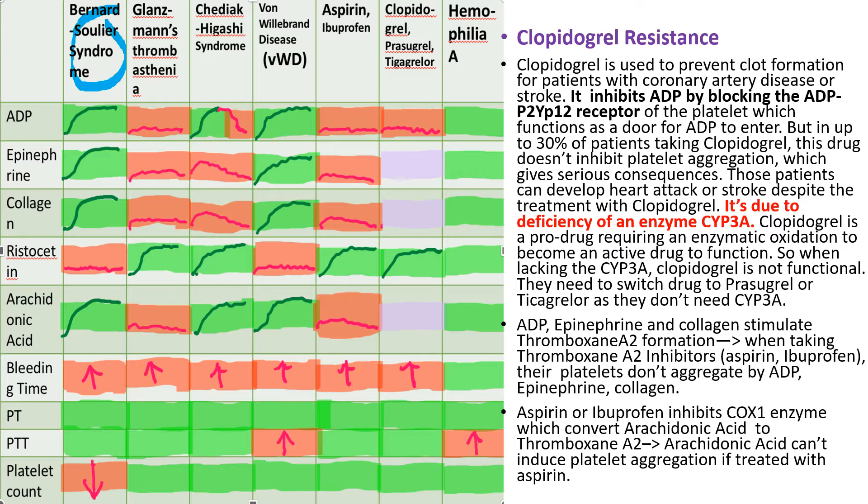Bernard-Soulier syndrome patients have a GP1B receptor defect, the main receptor for von Willebrand factor, so ristocetin-induced aggregation is abnormal. They also have giant platelets and mild thrombocytopenia.